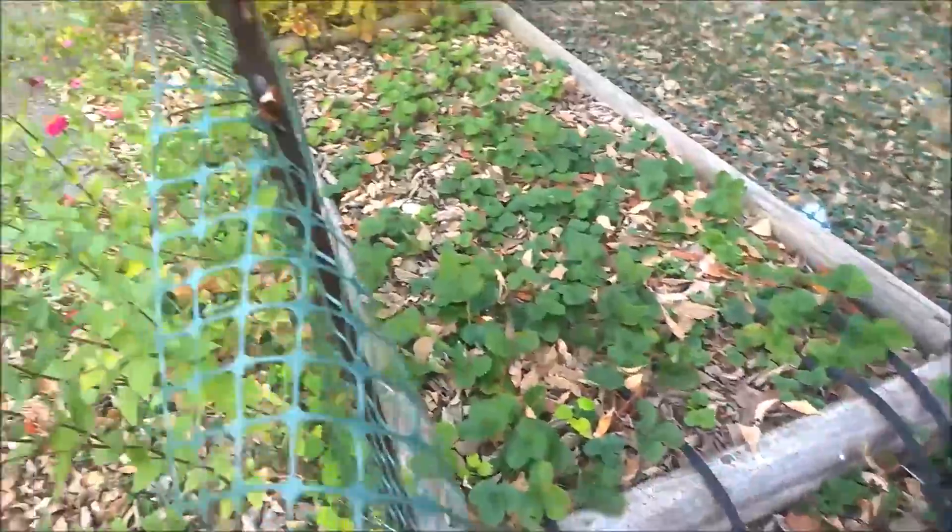Overall, considering how late I was getting this whole thing started with the strawberries, it turned out to be an okay year.